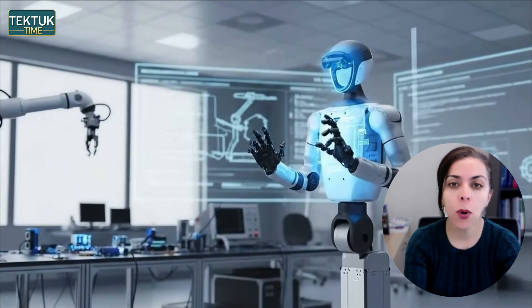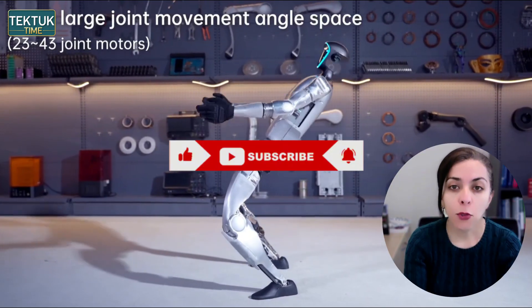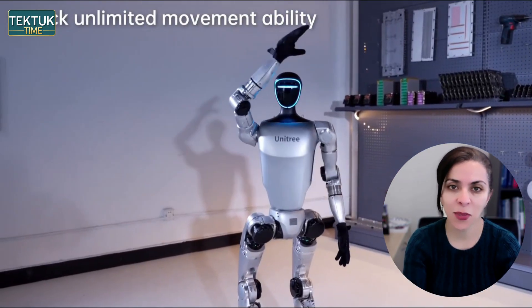Humanoid robotics is moving faster than ever, and we are just beginning to see what these systems can really do. If you enjoyed this breakdown, don't forget to like, subscribe, and share your thoughts in the comments. Thanks for watching — see you in the next one.